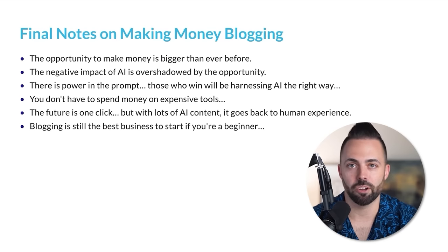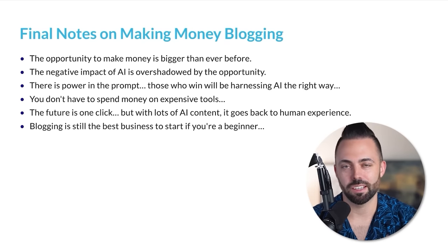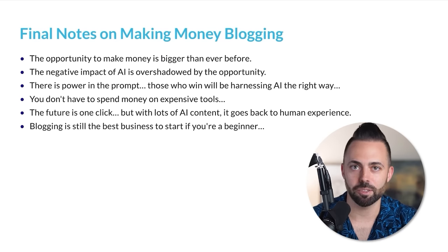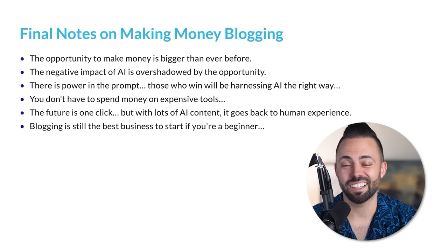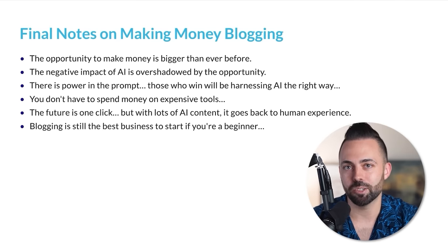You don't have to spend money on expensive tools — you don't need to spend a bunch of money and credits on AI tools. You can write everything yourself still. We don't use a ton of AI tools specifically for our websites like Blog Growth Engine or adamenfroy.com. But you should know what's going on in this blogging landscape. The future is one click — one click can now create a blog post, and that's only going to get smarter. But with lots of AI content, it all goes back to human experience. How can you add content to blog posts that is about your experience, your own unique take, a little bit of storytelling, imagery, things that are interesting — that actually wins out. Blogging is still the best business to start if you're a beginner.